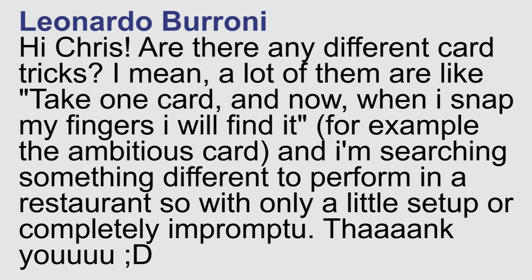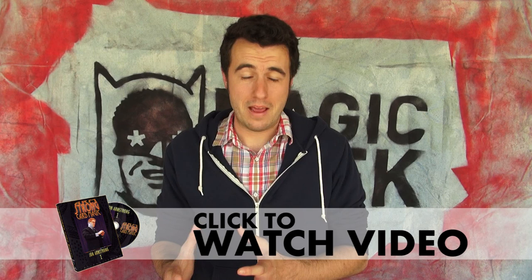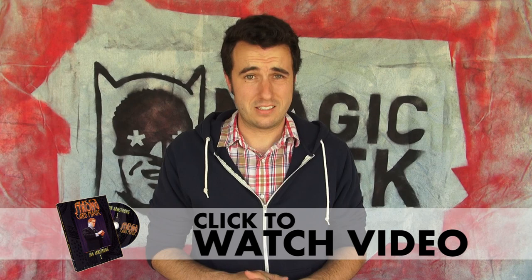Leonardo from Facebook asks: are there any different card tricks? A lot of them are like, take one card, and now when I snap my fingers, I will find it. For example, the ambitious card. I'm searching for something different to perform in a restaurant, with only a little setup or completely impromptu. For this, I'm going to refer you to the John Armstrong card magic series. This guy is really, really good at card magic and making card magic feel different. So even when he's doing a pick-a-card trick, it doesn't feel to the audience like a pick-a-card style trick. There are a lot of variations that he covers on different types of card tricks. I highly recommend checking out this series of DVDs on card magic.